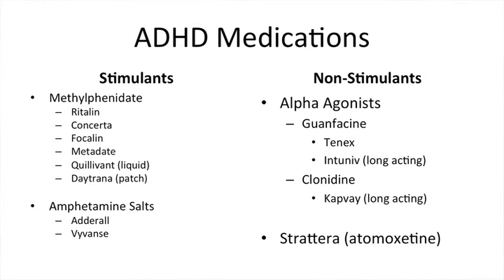This slide shows some of the common medications within each group. Within the methylphenidate group there are short and long-acting medications. For example, Ritalin is a short-acting medicine, whereas Concerta is a long-acting medication. And there are different formulations — tablets, liquids, and patches — and I'll show a slide in a little while that has pictures so you can see what I'm talking about.